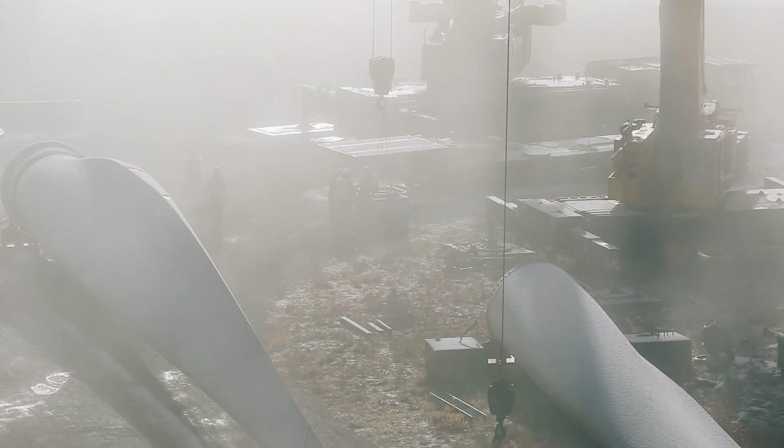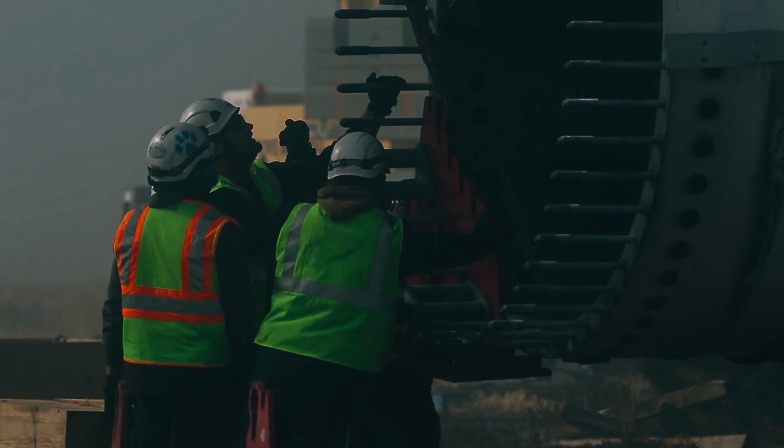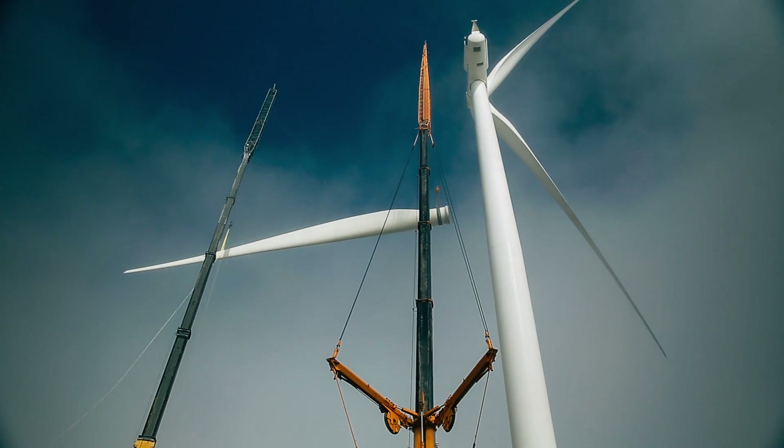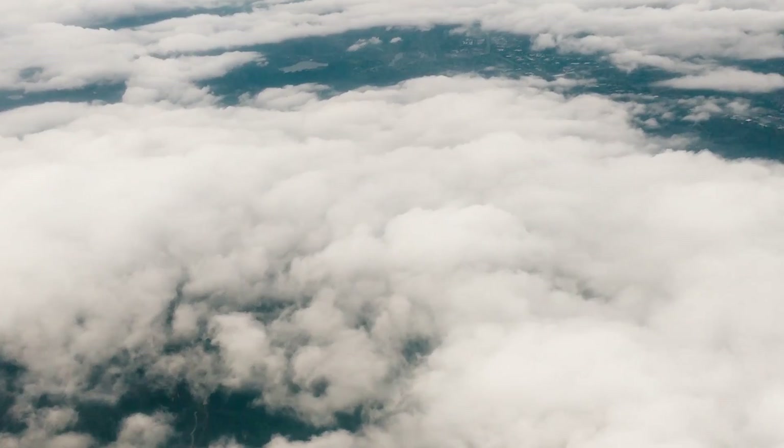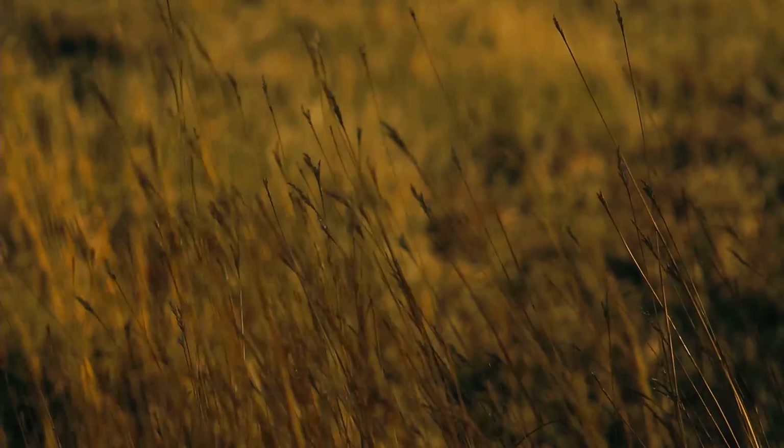These blades have to survive the kind of forces and loads that wind produces. So how do we design a structure to survive these extreme forces — and not only that, but have it survive for 20 years? That's where we start looking to nature. Nature has been around forever and it'll be here long after we're gone.